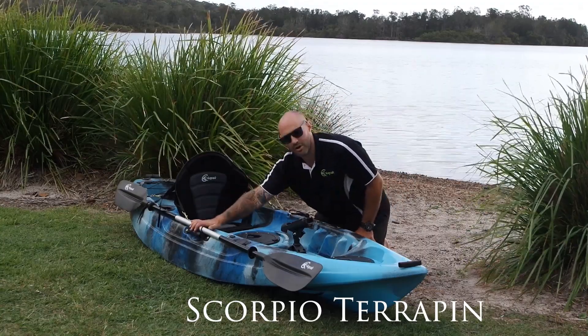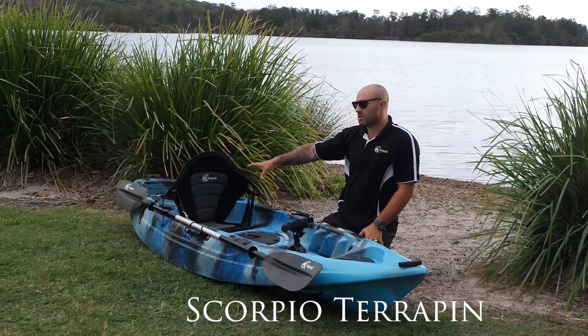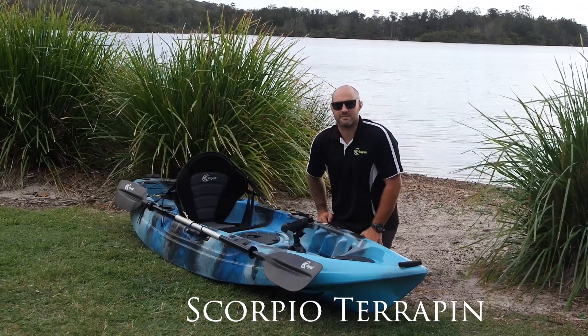It includes a paddle holder and paddle, seat, storage well in the stern, as well as deck bungee. It also has a drink bottle holder in the centre as well.